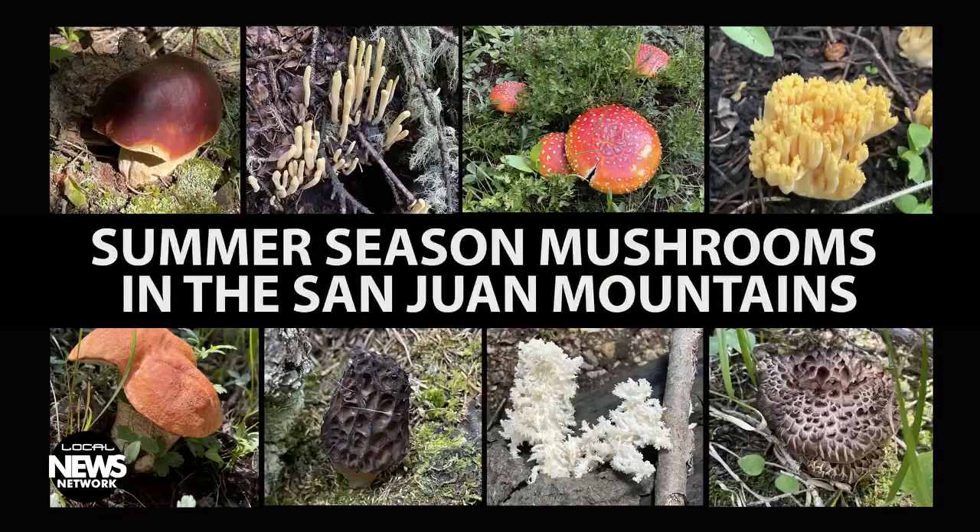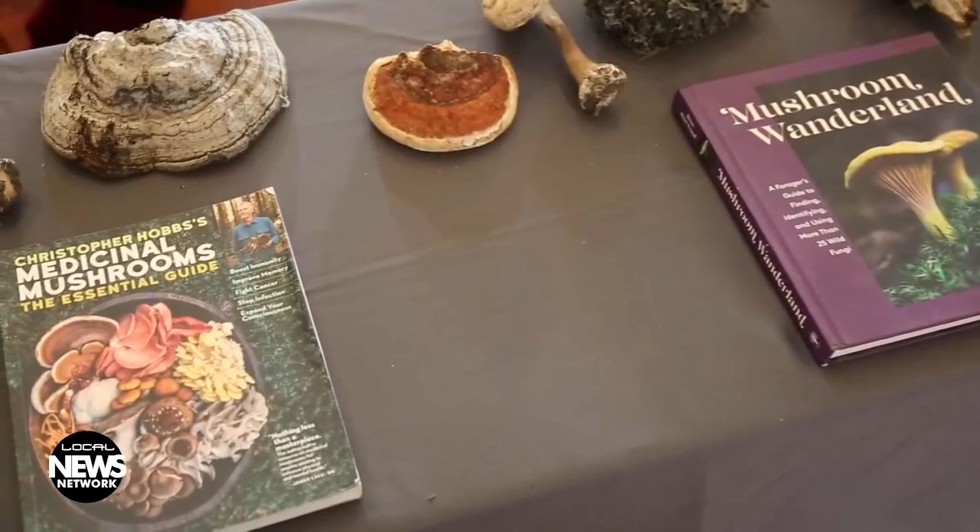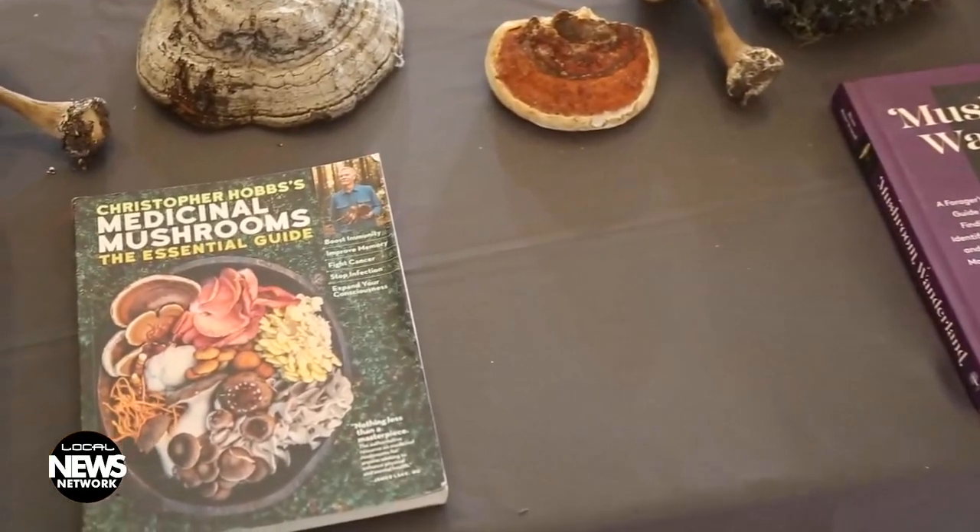If you get out into the mountains during the summer season, you're going to see so many different types of mushrooms. Don't be afraid to touch them because even the poisonous ones aren't going to kill you if you touch them. There is a lot of fungophobia, especially in the United States.